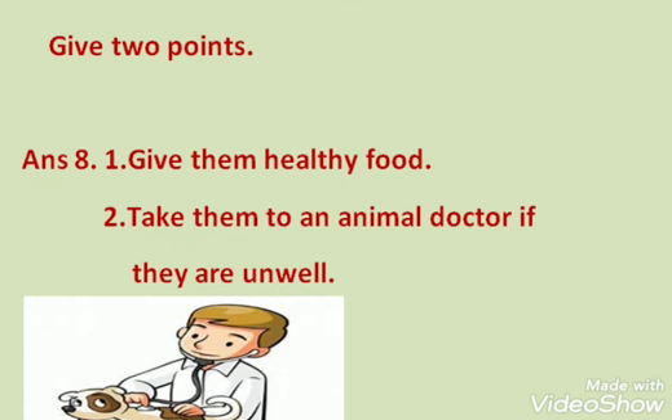Question 8 — the last question: How do we take care of domestic animals? Give 2 points. Number 1: Give them healthy food. Number 2: Take them to an animal doctor if they are unwell. I hope you all understood how to do the question and answer. You have to do it in the copy. Bye bye.